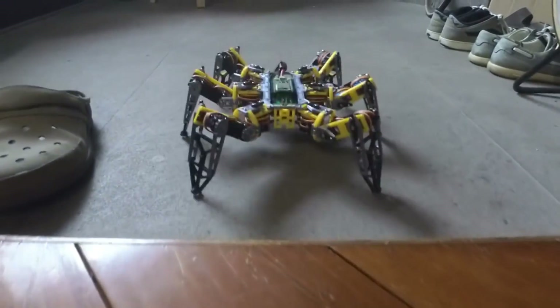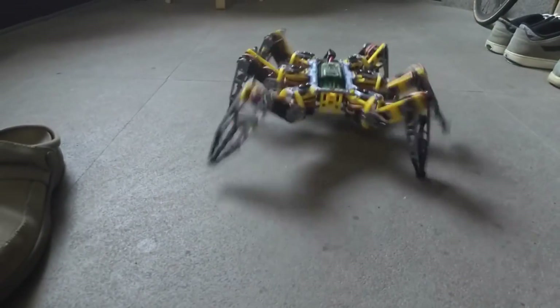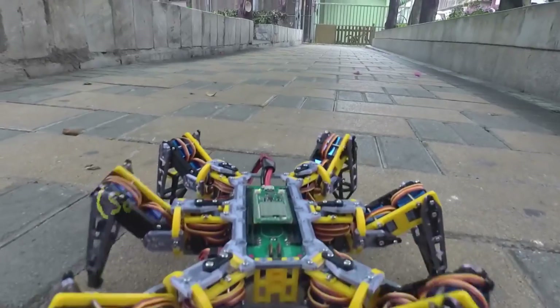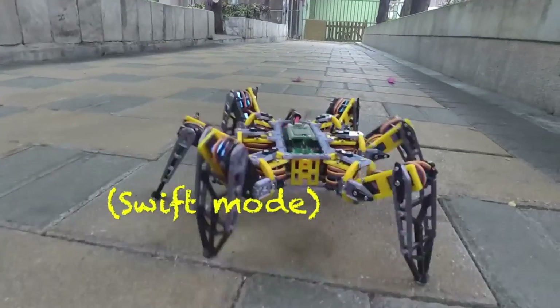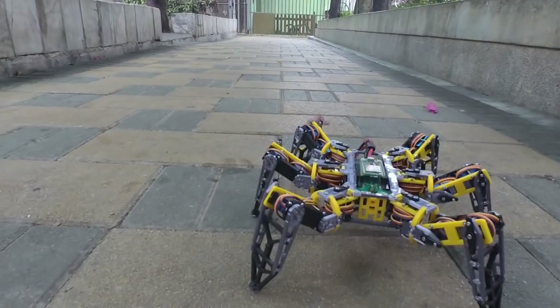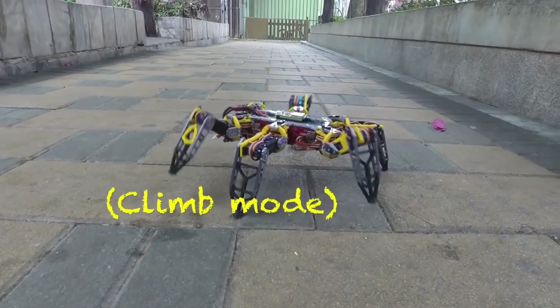Mechanical, electrical and software skills can all be honed with the help of Hexapod, an entertaining and instructive DIY project. You have the freedom to personalize it by modifying the 3D models, PCB design or source code. Please note that all of the components are free and open source and can be found on GitHub. While the phone and battery are not included, the Hexapod costs about $199.